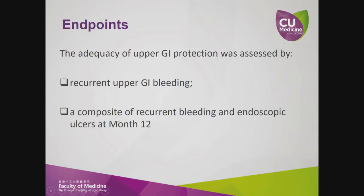The primary endpoint was recurrent upper GI bleeding. Secondary endpoints include a composite of recurrent bleeding and endoscopic ulcers at month 12.